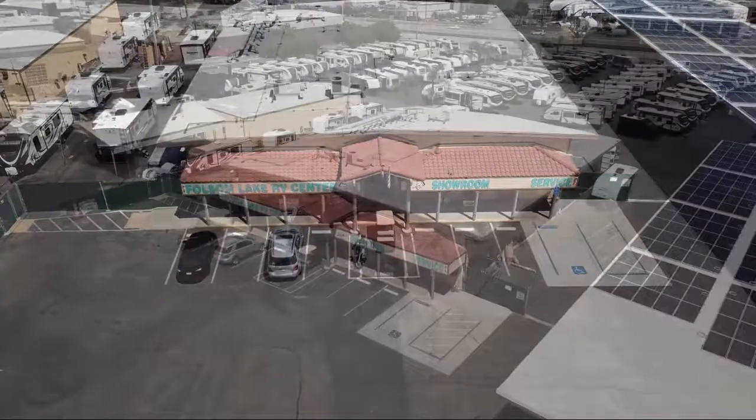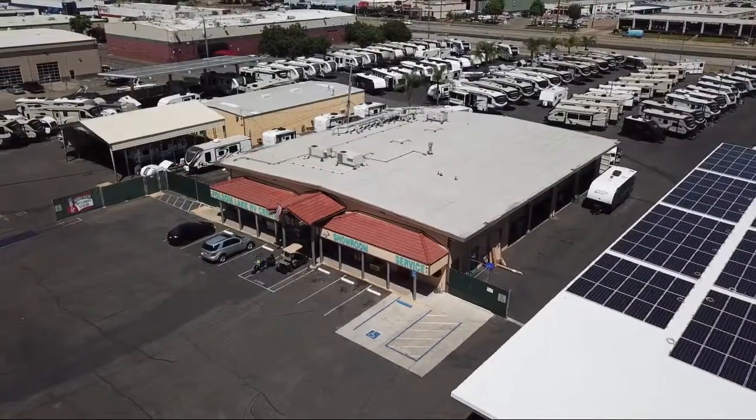Welcome to Folsom Lake RV. Let us show you views of one of the highest quality units available in our inventory.